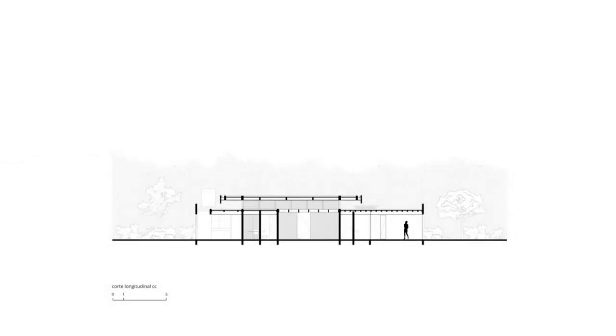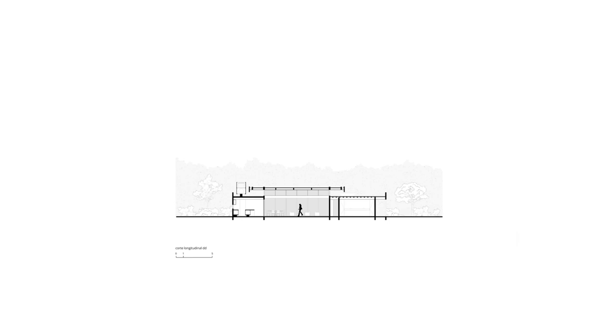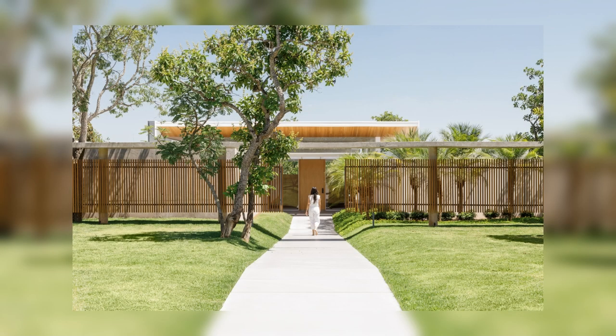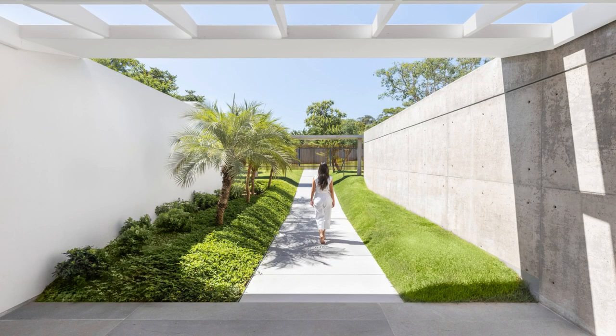Two parallel concrete slabs border these spaces, one on the left occupied by the garage and services, and the other on the right accommodating the intimate area. All these installations, both services and intimate, open to the lateral green areas where their distant walls, at a good distance from the lot limits, allow all these house pieces to breathe.